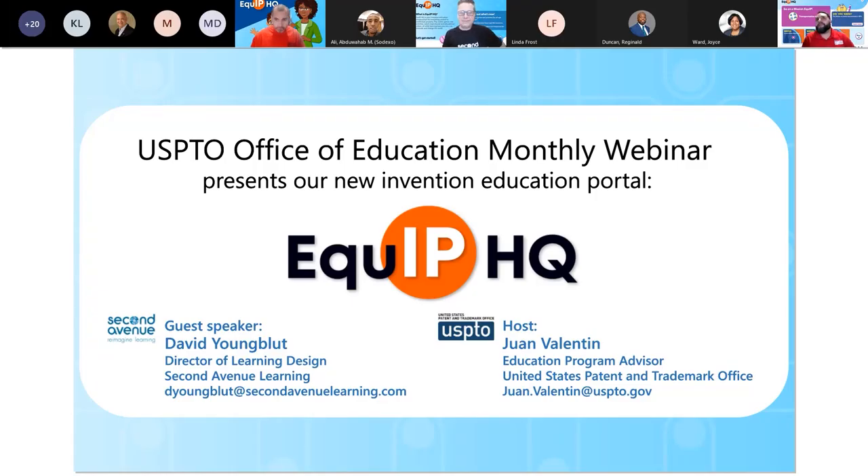Good evening, everyone. Welcome to this February installment of the United States Patent and Trademark Office's monthly Office of Education K-12 webinar. My name is Juan Valentin. I'm an Education Advisor in the Office of Education and Outreach, and I've been on this team for about eight years. Formerly I was a patent examiner for 12 years. I'm about to present information about the conception and origins of Equip HQ Educator Portal. With us tonight we have our guest speaker, David Youngblunt, Director of Learning Design at Second Avenue Learning. This project was a contracted effort together between the USPTO and Second Avenue.